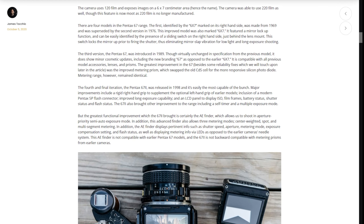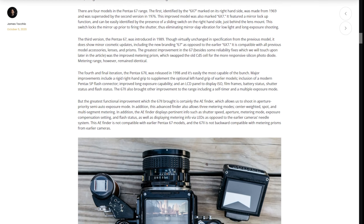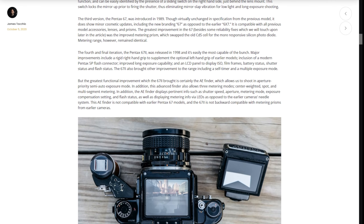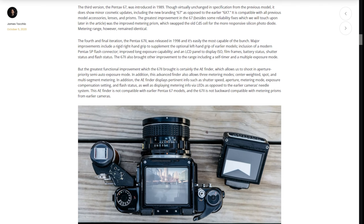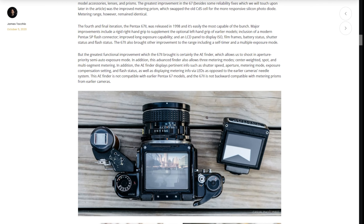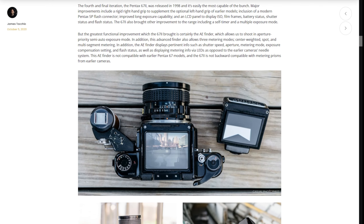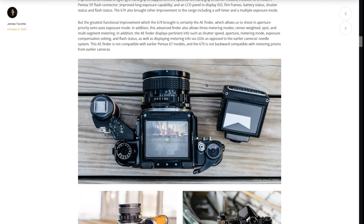There are four models in the Pentax 6-7 range. The first is identified by the 6x7 marking on its right-hand side, and was made from 1969. It was superseded by the second version in 1976. This improved model is also marked 6x7 and featured a mirror lock-up function — the easiest way to identify it being the sliding switch on the right-hand side just behind the lens mount, which locks the mirror up prior to firing the shutter, thus eliminating mirror slap vibration for low-light and long-exposure shooting.